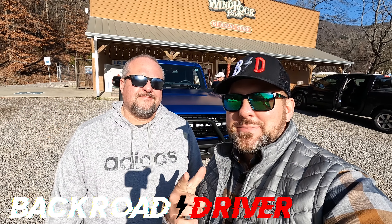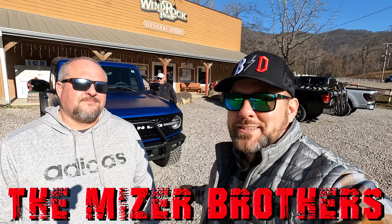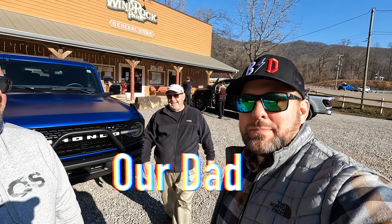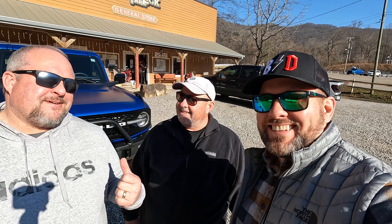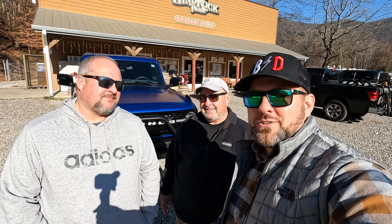What's up, guys? Welcome back to Back Road Driver. We're the Miser Brothers. We've brought somebody with us today. If you clicked on the thumbnail, you already know where we're at. Say hello to Bob. What you guys got me into today? We're going to get this thing dirty, I believe. This is the most back road driver driving that we've done so far on the channel.